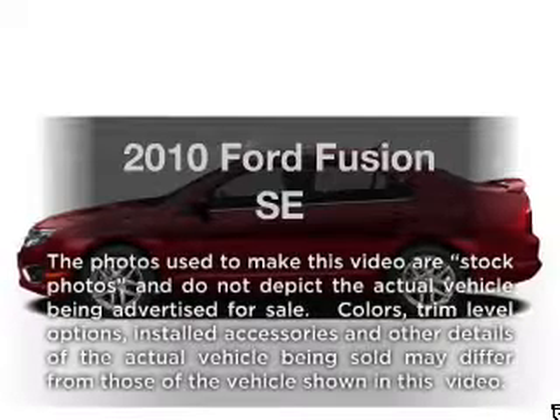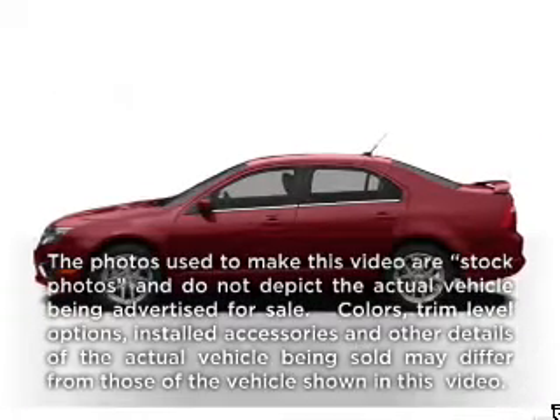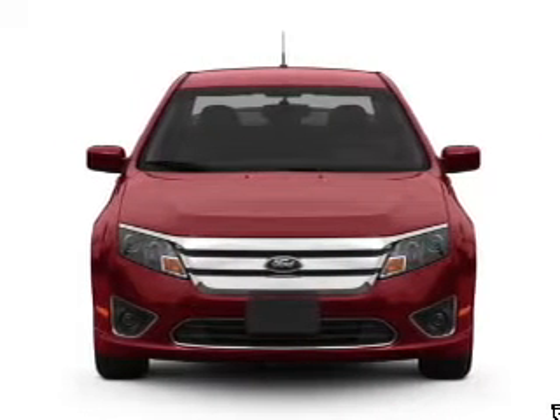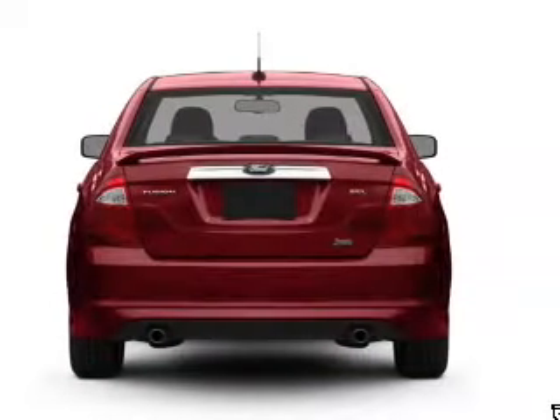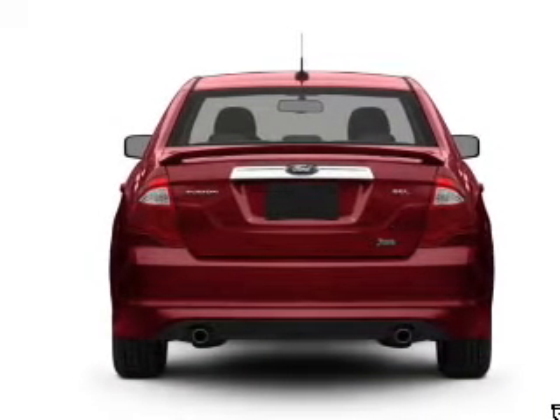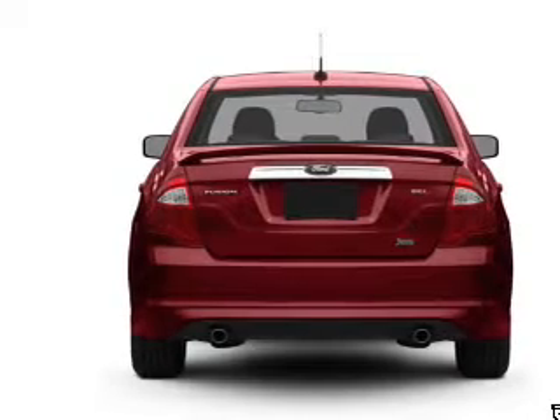Presenting the 2010 Ford Fusion. If you're looking for a first-rate auto, this one could be yours today. With a reliable six-cylinder engine that responds smoothly to its automatic transmission, you will appreciate the safety feature of anti-lock brakes.